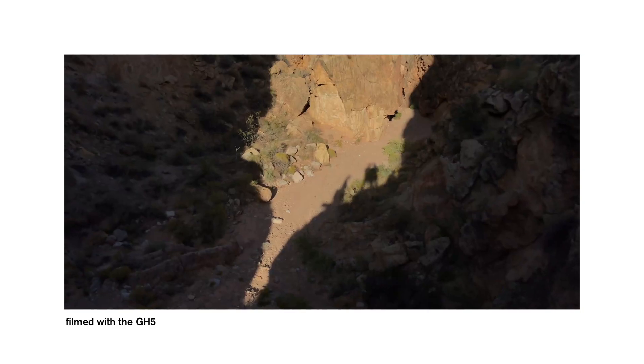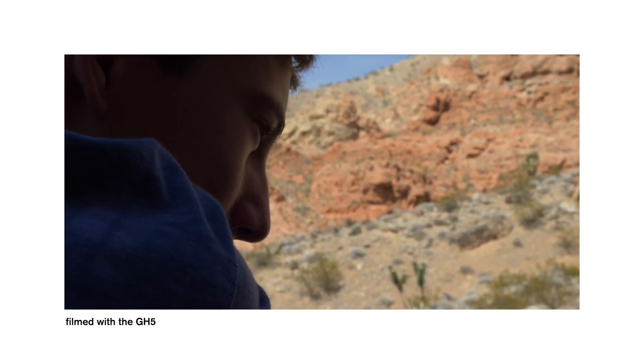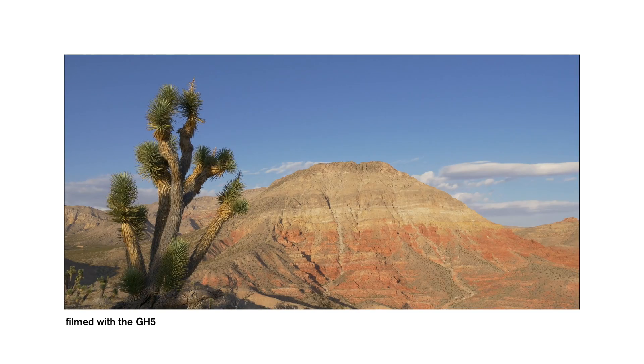Knowing that you don't need the biggest sensor and the highest amount of megapixels to get a good-looking image. So if you're wondering if the camera you're using now has a good enough sensor or megapixel count, odds are it does.